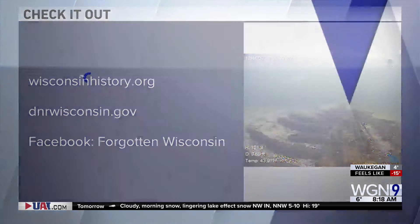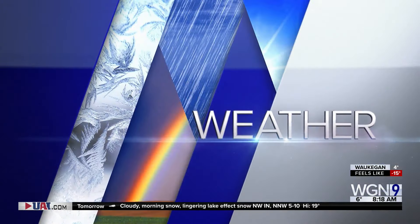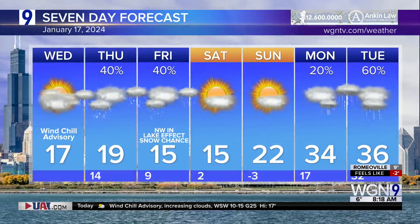I wonder if the guy at the Historical Society told him there was no money down there — nothing down there to see.